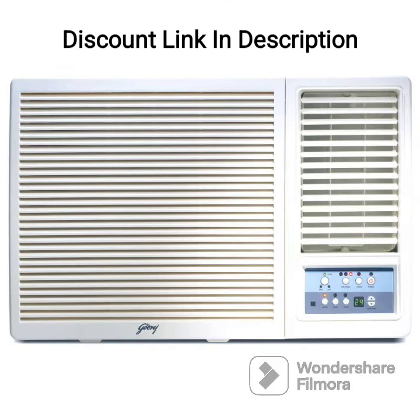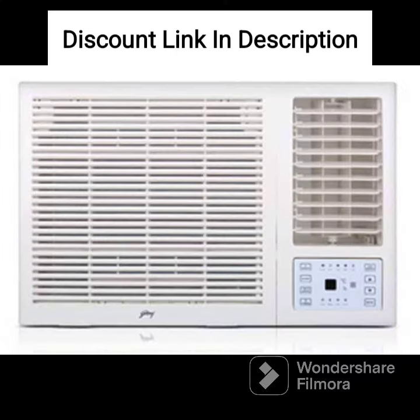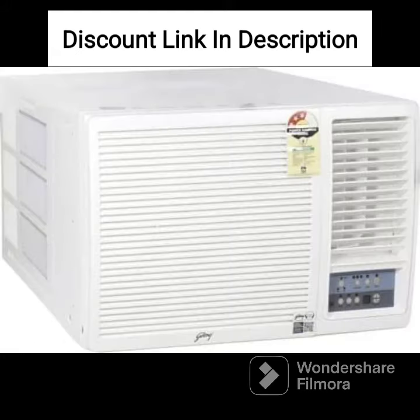Overall, the Godrej 1.5-ton 3-star window AC is a reliable and efficient cooling option for those looking for a window AC. Its durable construction, energy efficiency, and powerful cooling make it a great investment for your home.